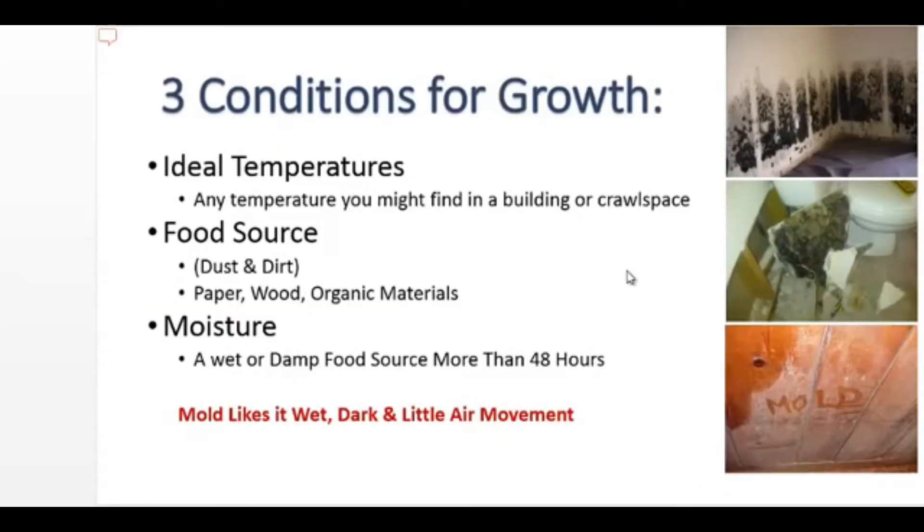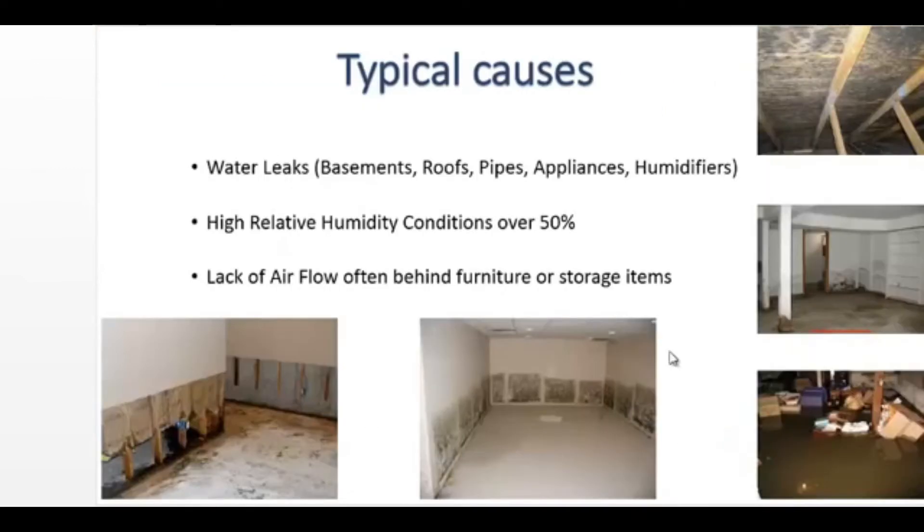Molds are found in virtually every environment and can be detected both indoors and outdoors year-round. It takes three conditions for mold growth: ideal temperatures, which is basically anywhere we would live; a food source, which is all organic materials including paper, wood, and especially drywall; and a moisture source. Mold likes it wet, dark, and with as little air movement as possible.